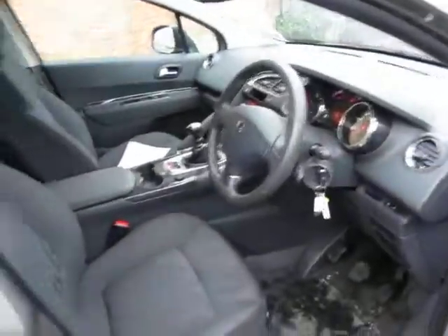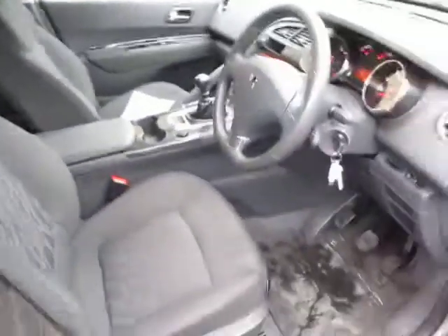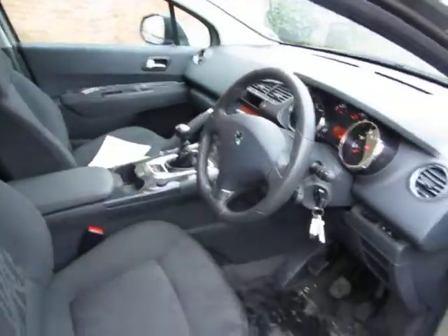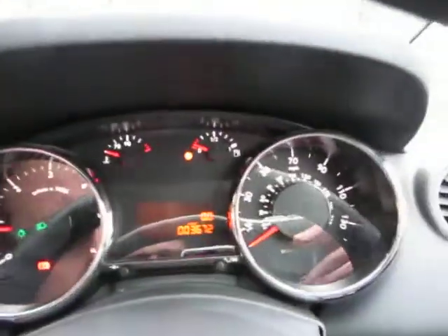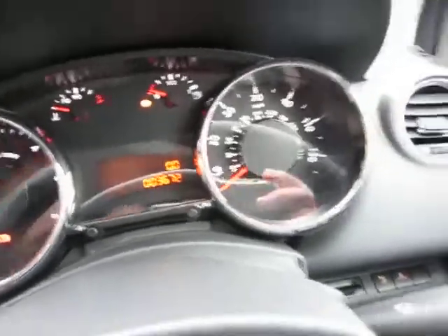The inside of the car — no problems at all, clean and tidy. It's got rubber mats in it and it's being looked after. We've got two keys for the car. This car's only done three thousand six hundred and seventy-two miles — it's not done anything.